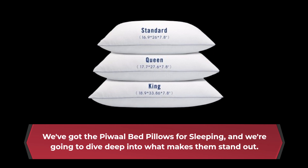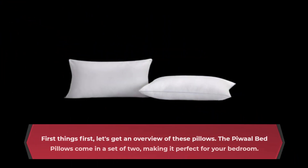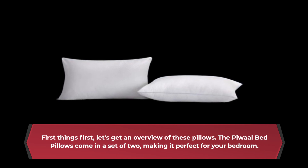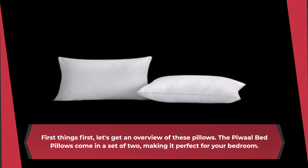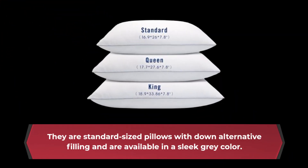We've got the P-Wall bed pillows for sleeping, and we're going to dive deep into what makes them stand out. So, stick around for all the details. First things first, let's get an overview of these pillows. The P-Wall bed pillows come in a set of two, making it perfect for your bedroom. They are standard-sized pillows with down-alternative filling and are available in a sleek gray color.